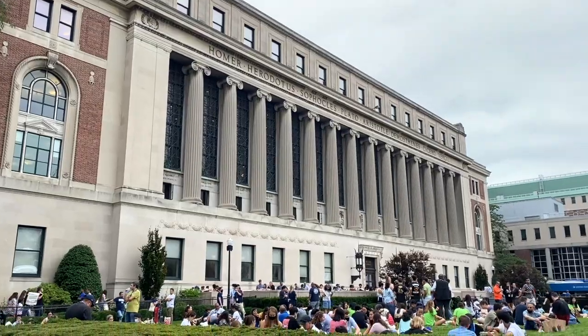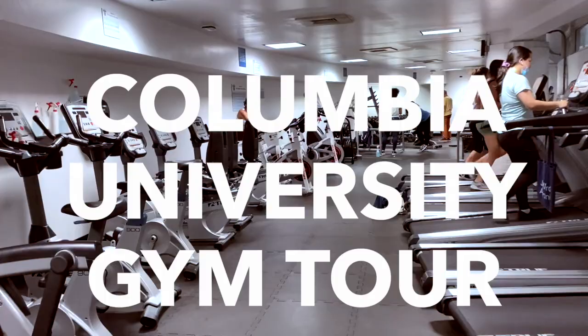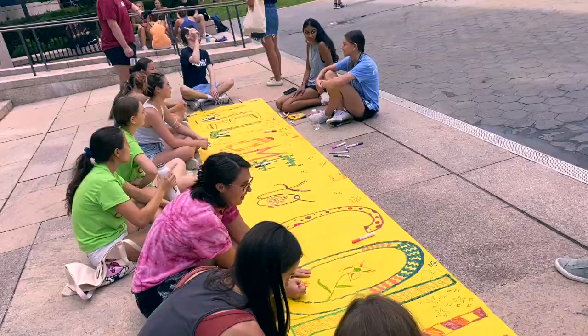Hey friends, and welcome back to another video. Today I'm going to take you on a tour of Columbia University's gym and also take you along with me on day three of orientation leader training. It's our last day of training, so we will be having our Crew Olympics and Lifer ceremony. So let's get right into it.